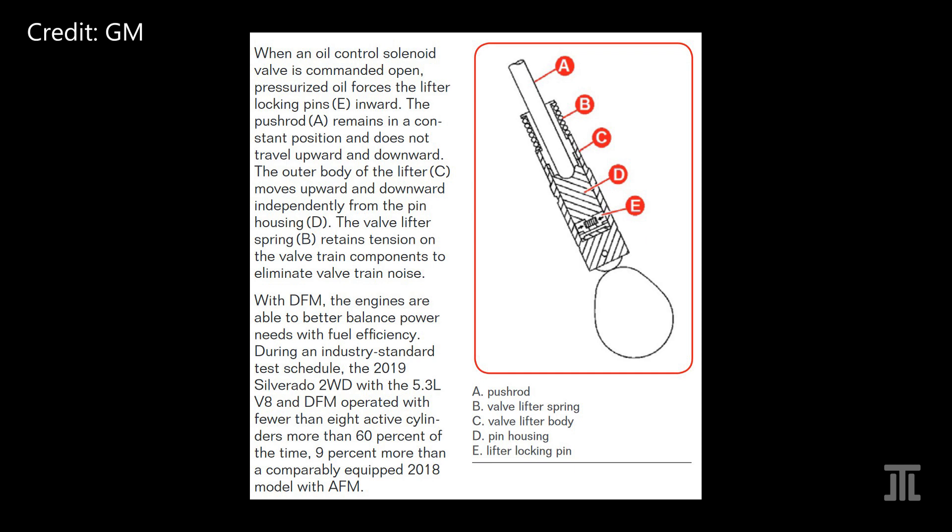As in the AFM, each solenoid valve controls both the intake and the exhaust lifters of a cylinder. The ECM starts deactivating a cylinder during the intake stroke. The intake valve opens but is subsequently locked in the deactivated position as it closes. The exhaust valve is closed at this point and is deactivated immediately.